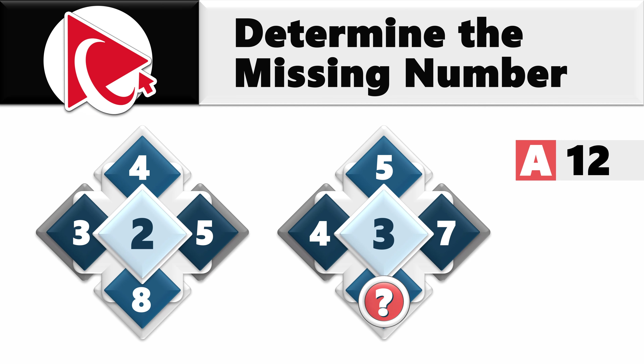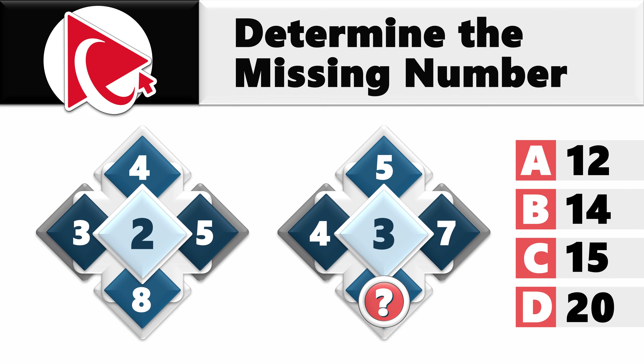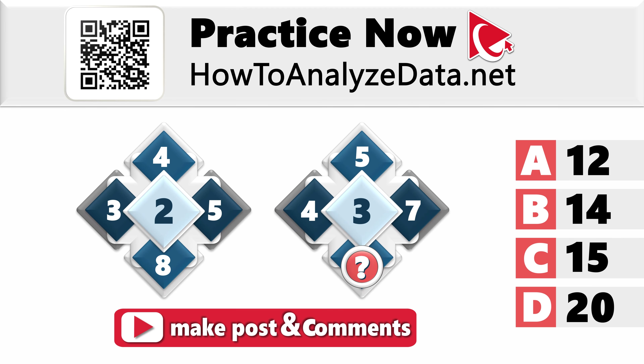Choice A: 12. Choice B: 14. Choice C: 15. Choice D: 20. Take a swing at this challenge by yourself, and when you've got it figured out, share your answer in comments. I have full confidence that you can do it, and I'm excited to hear your thoughts and give you some feedback. Thanks for jumping in, and happy solving!